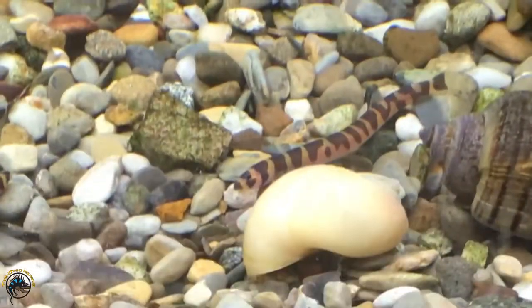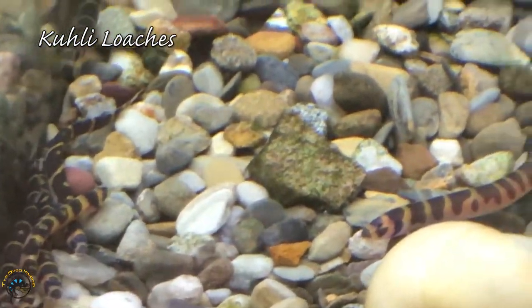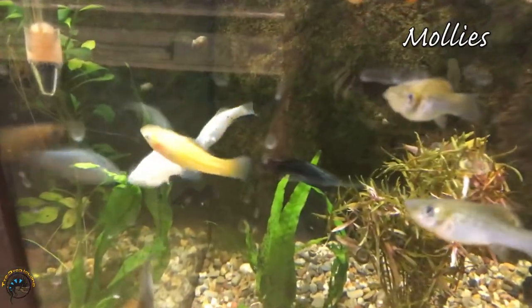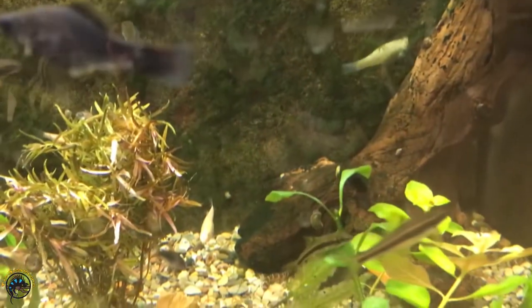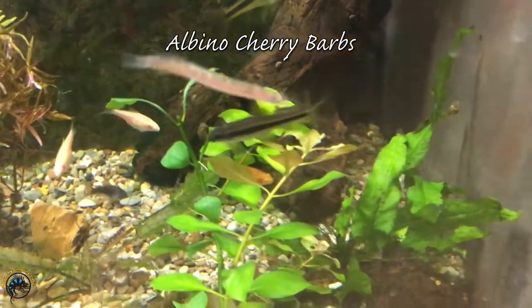Of course, we always got to get more kuhli loaches because they are just so cool. In this tank we've also got more mollies — lovely mollies this week. And then we've also got some more albino cherry barbs in here.